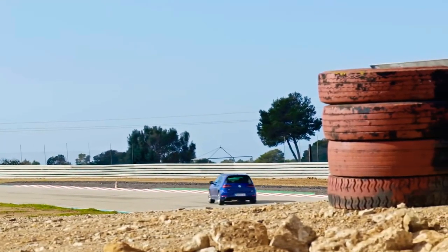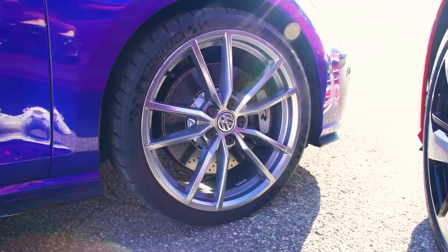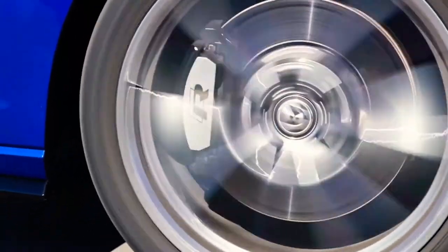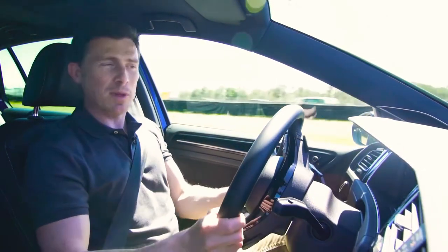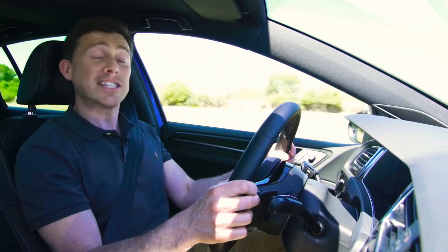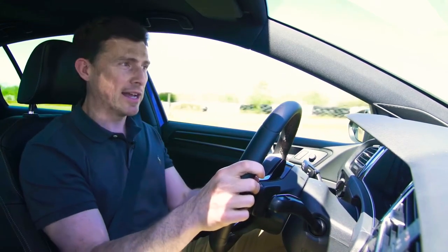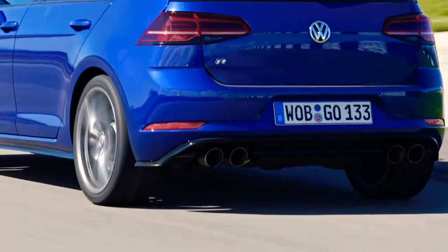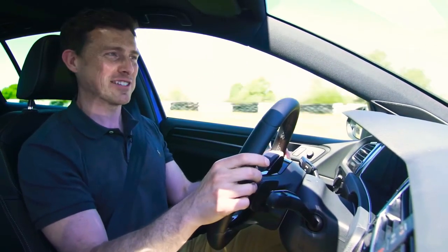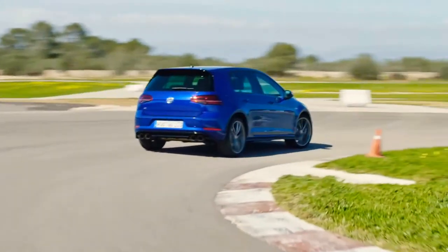Another thing to note about the Golf R is that you can get it with some choice upgrades that you can't get on the GTI Performance. For instance, you can get sticky Cup tyres, upgraded lightweight brakes from the Club Sport S, and have the top speed de-restricted to 165 miles an hour. This car also has an upgraded titanium Akrapovic exhaust — it just sounds better, and it's 7 kilos lighter than the normal exhaust. While the R is heavier than the GTI, on the road this matters less than on the track.